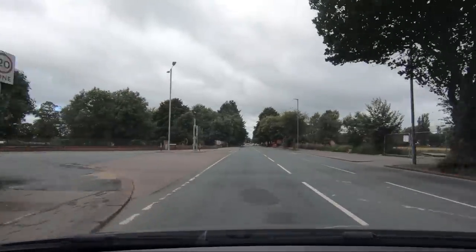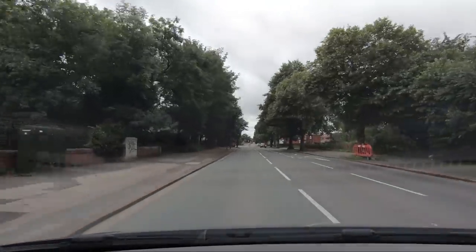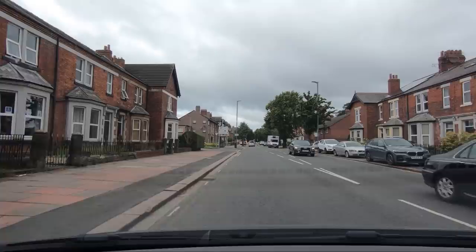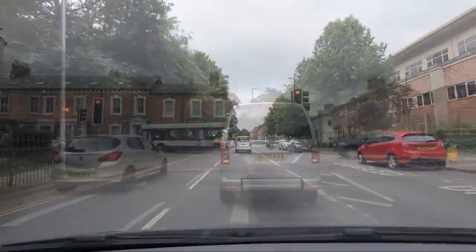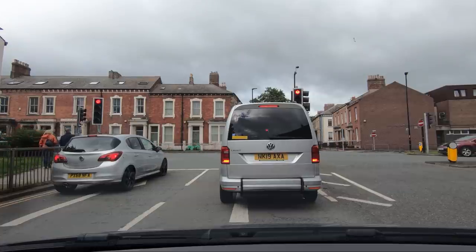We're heading into Carlisle. In half a mile, bear right and follow the A69. In 200 yards, bear right and follow the A69. In 200 yards, turn right onto the A7. So we're going to Carlisle Castle. We've booked a 10 o'clock time slot and it's 9:47 now.